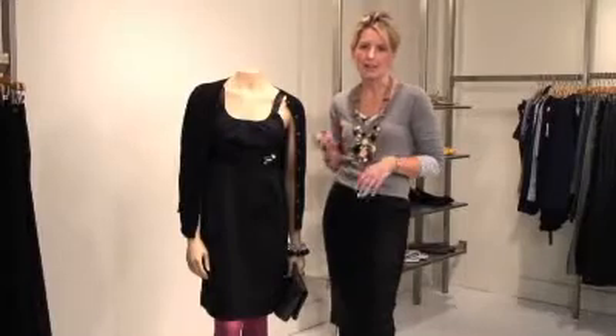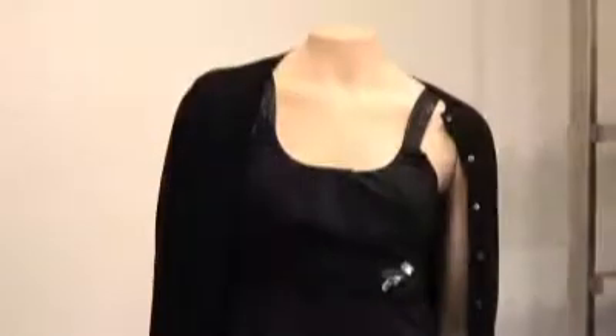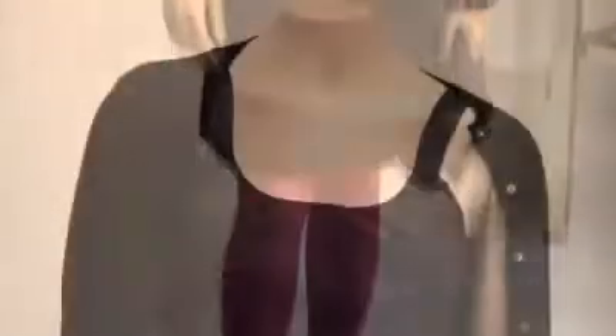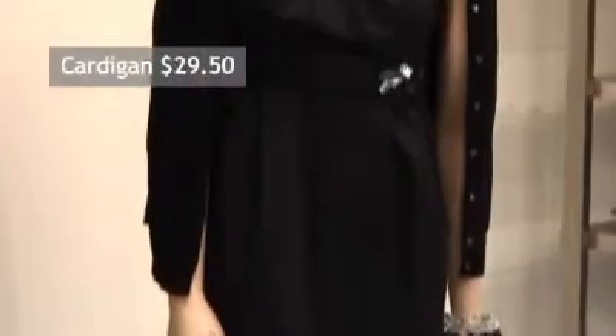Our first look from Old Navy is really fabulous. They have some super great separates this season that you can mix and match and really create some fun outfits for all of your events on your calendar. I love their version of the little black dress, everything from the shimmery little shoulder strap to the embellished empire waist. It's really flattering for all figure types.